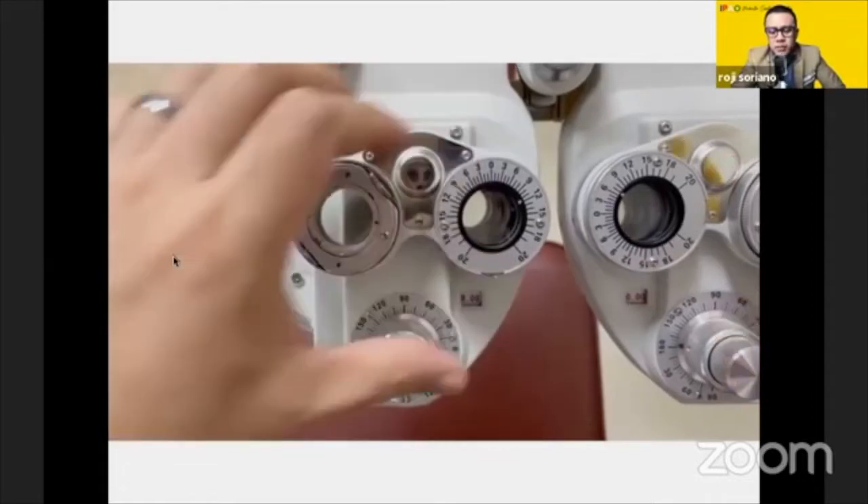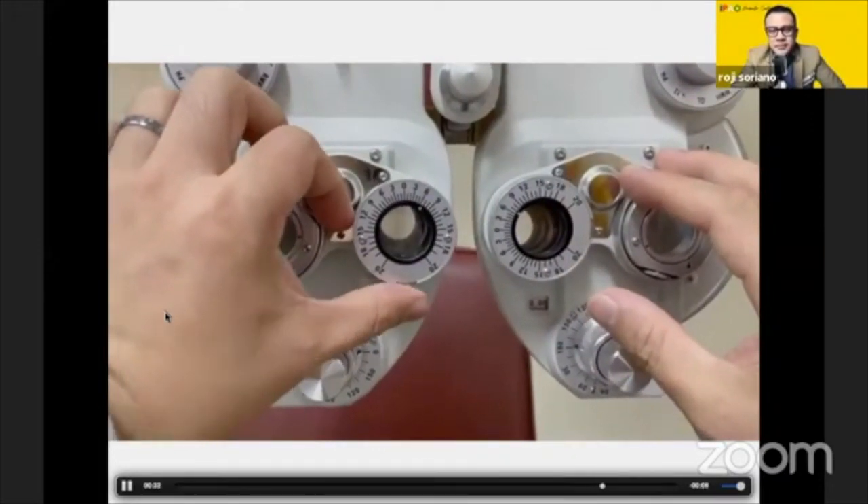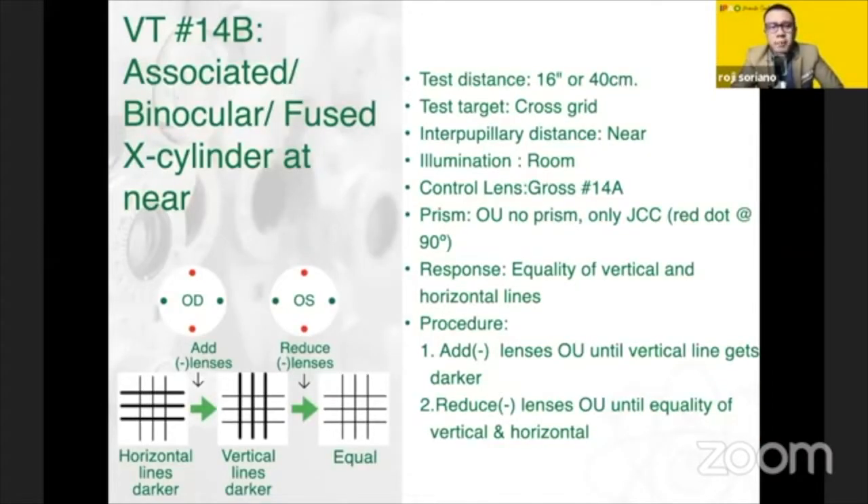This would be asking for vertical alignment, but only through the 14A findings. Next we have the associated — or binocular or fused — cross cylinder test at near. Based on the monocular test, this is just done binocularly. You won't be needing a prism if you're using an old phoropter; just use the Jackson cross cylinder, still red dot at 90. Similar to 14A, the only difference is as you add plus lenses making the vertical line darker, you would reduce the plus lenses until equality is achieved. But when equality is not achieved, leave the horizontal darker.